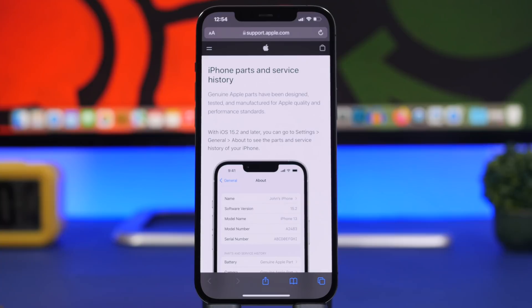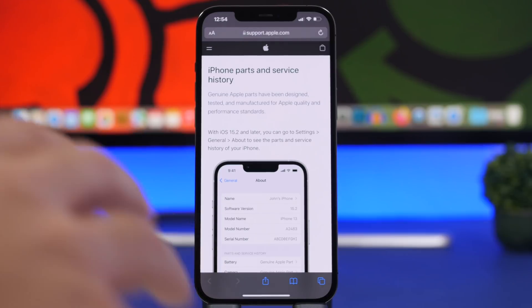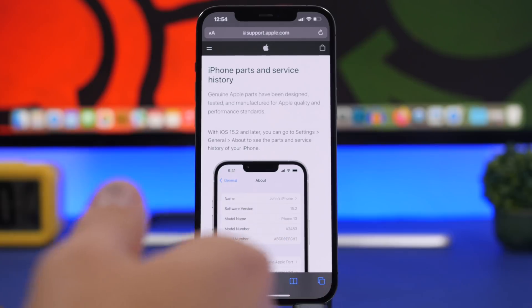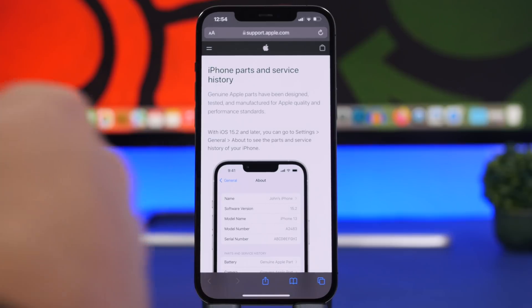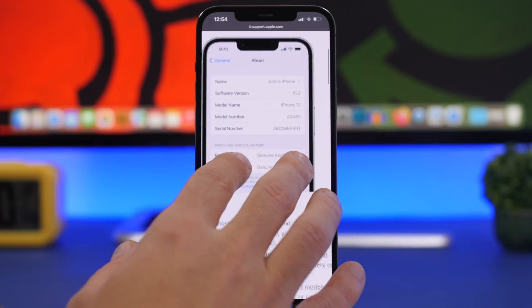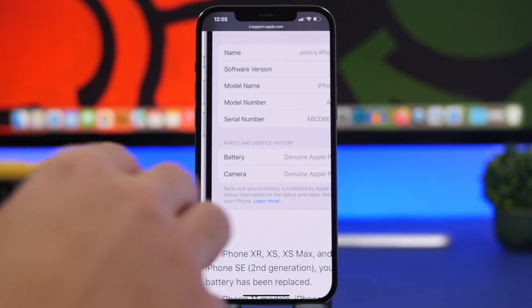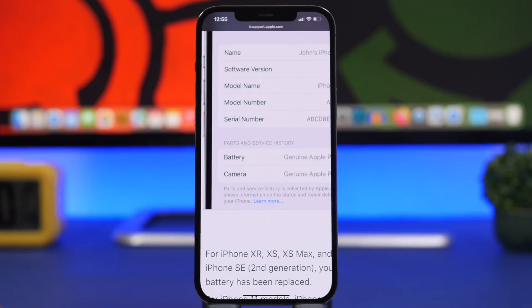In my last video talking about iOS 15.2, I talked about the ability for the iPhone to recognize when the battery is not genuine and give you a notification on the battery settings. Apple has actually expanded that on iOS 15.2 and with the latest release, you will now be able to get that notification in the About section under General settings.